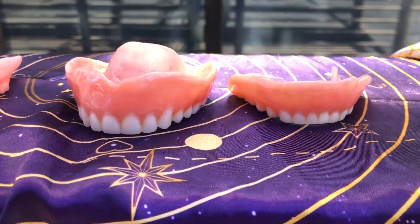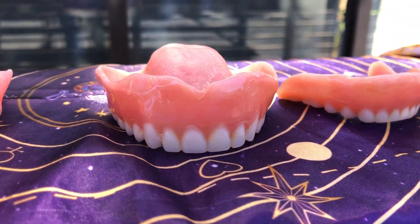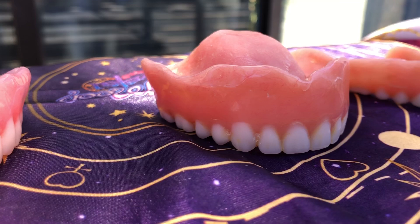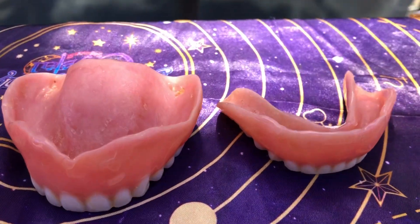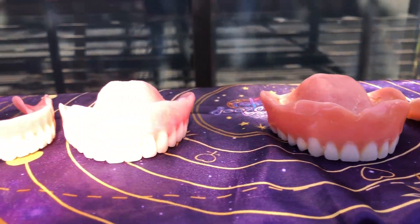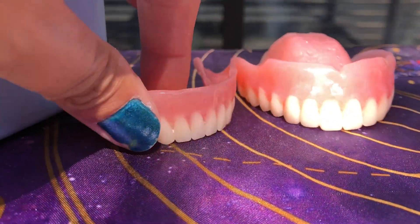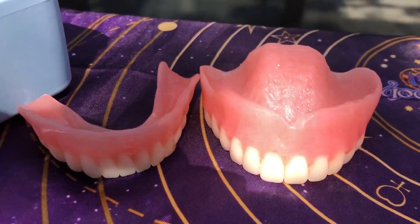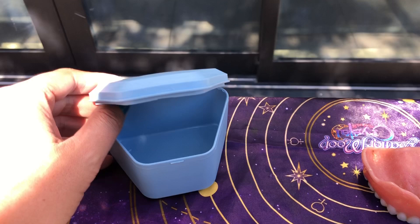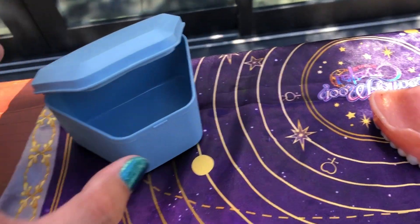This portion here shows the temporary dentures — these are the temporary dentures — and then these are the permanent ones right here.